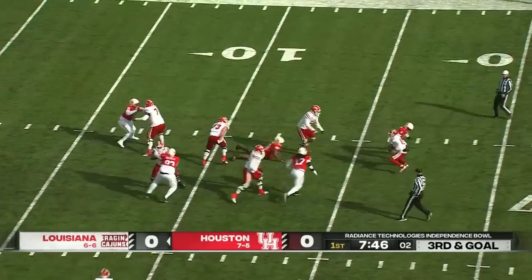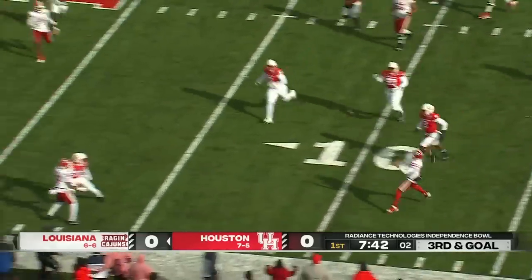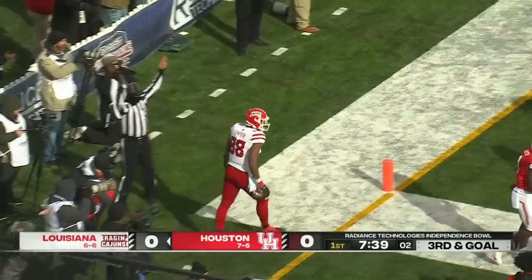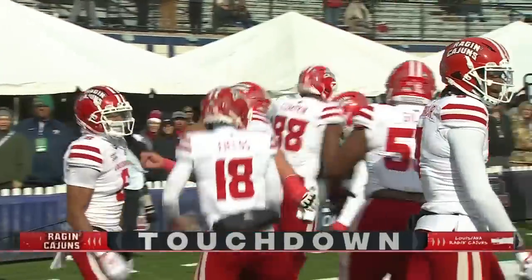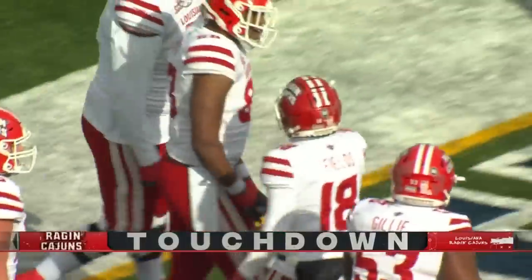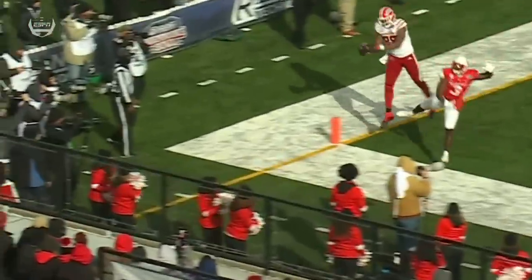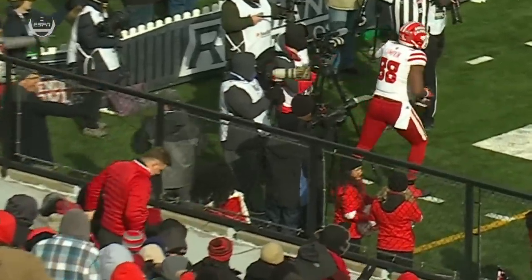Fields looking to throw. Pocket collapses. Dodges one defender, two defenders. Coming near side, throws to the back of the end zone — it's caught. Touchdown, Louisiana! What a grab from Johnny Lumpkin if it holds. Johnny Lumpkin on the reception. Taking another look — I think Lumpkin does get one foot down, and you can see it right there at the end zone. He does get one foot down. Nice job.